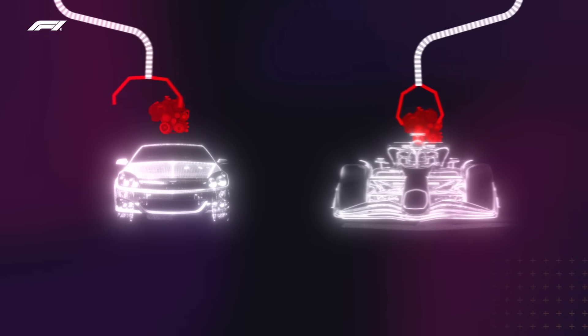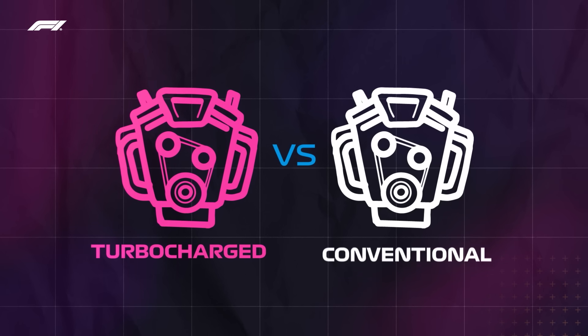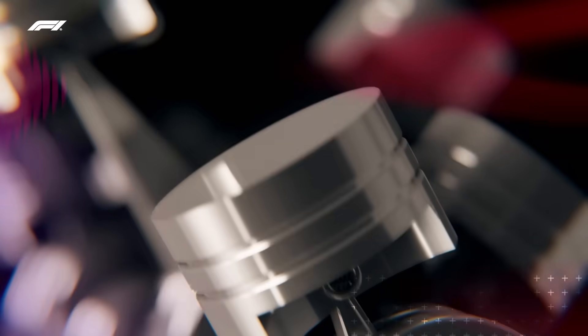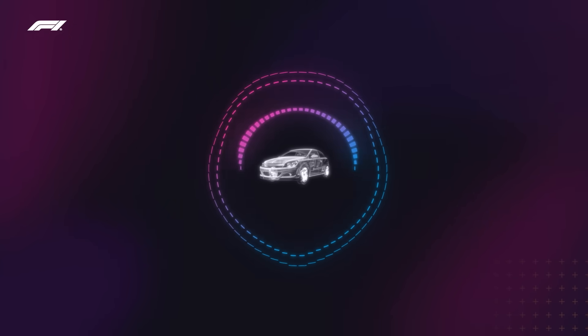Surprisingly, the power units in F1 cars are about the same capacity as a small family car. This relatively small 1.6-litre package is arranged in a V6 configuration. A major difference between F1's small turbocharged V6 and more conventional engines is that it can rev. Your road car might rev to 5,000 RPM if it's a diesel, or 7,000 to 9,000 RPM if it's petrol. By contrast, the F1 engine can rev all the way up to a whopping 15,000 RPM — meaning every single minute the engine goes through a full cycle of motion 15,000 times. This helps account for the epic screaming sounds that F1 cars produce.